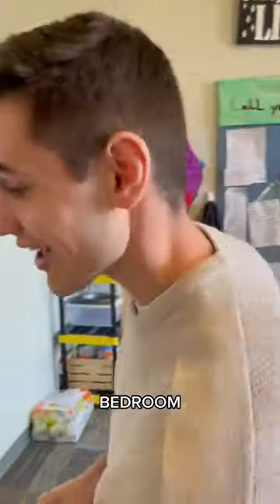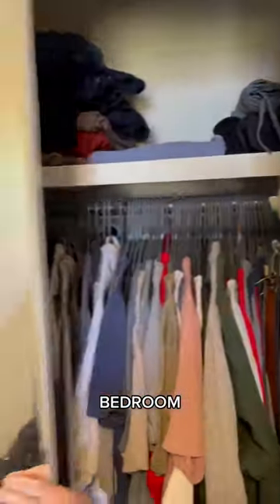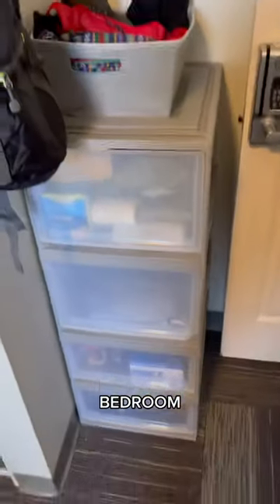Halloween poster — great movie. Closet. Boom. Fanny packs. Hats. Let's keep moving.